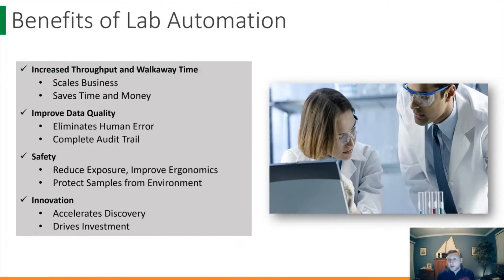Laboratory automation, first and foremost, can increase throughput and walkaway time. This allows businesses to scale and saves time and resources that can be better used elsewhere. Your PhD level scientists in the lab are a lot more useful when they're not pipetting all day. Additionally, laboratory automation allows for the elimination of human error, audit trail capability, and experiment repeatability, which helps us improve data quality across the board.